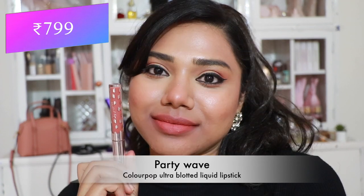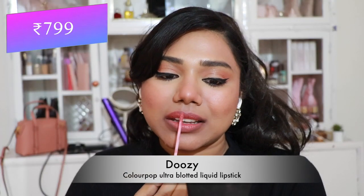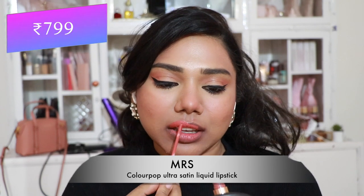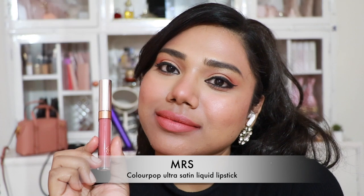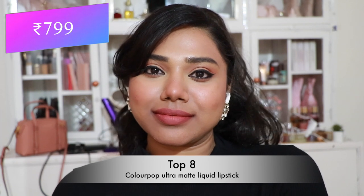Then Color Pop Ultra Blotted Liquid Lipstick in 'Party Wave' — a comfortable, lightweight shade from the Ultra Blotted range. And 'Doozy' from the same range — a pretty peachy nude that flatters fair and medium skin tones. Then another coral peach nude, and Color Pop Ultra Matte Liquid Lipstick in 'Top 8' — a pretty peachy brown nude that flatters my skin tone.